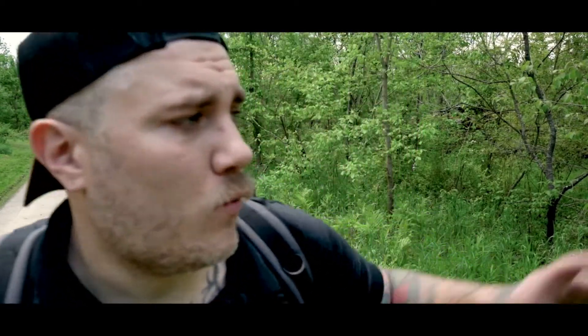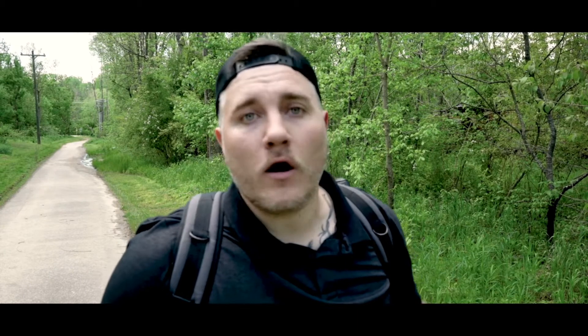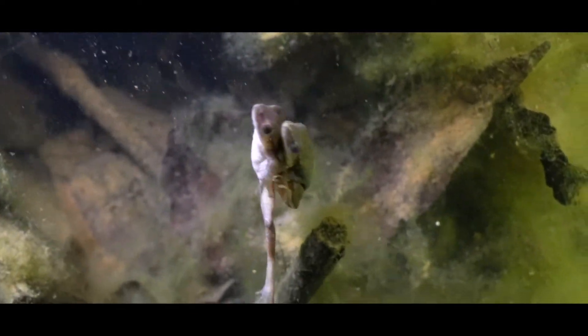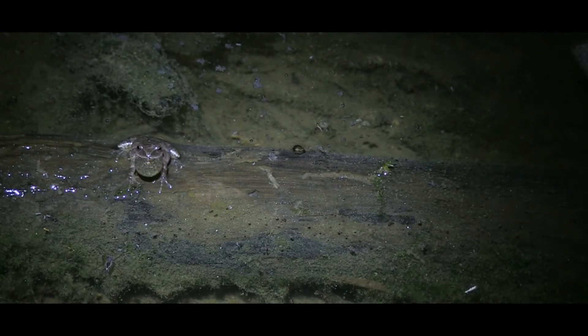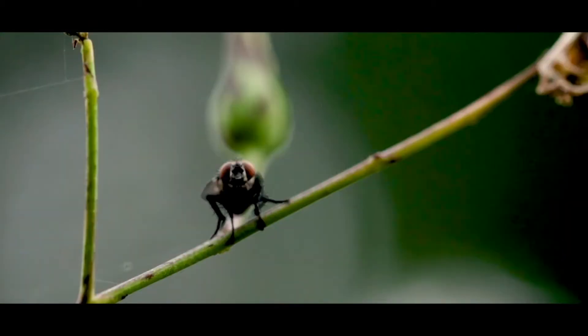Right here to my left is a marshy area. Now this hasn't always been here — in the last maybe two or three years, with all the excess rain that we've had, it's flooded a lot of portions of the park that didn't used to have water this consistently. The amphibians this year took full advantage of this. I came out here one night in February and I saw spring peepers, chorus frogs, leopard frogs, I believe I saw pickerel frogs, toads — and this spot right here is so rich and full of life. It's a spot you would pass right by on this greenway trail and never think twice to look.